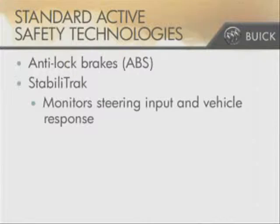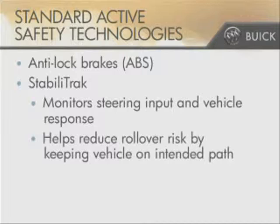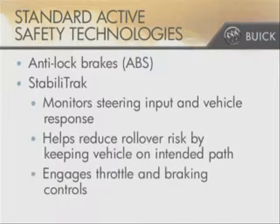Verano also includes standard StabiliTrak. The Stability Enhancement System uses sensors to continually monitor the driver's steering input and the vehicle's actual response. It helps reduce the risk of rollover crashes by keeping the vehicle in the driver's intended path, by automatically engaging the appropriate throttle and braking controls to help the driver get back on track.